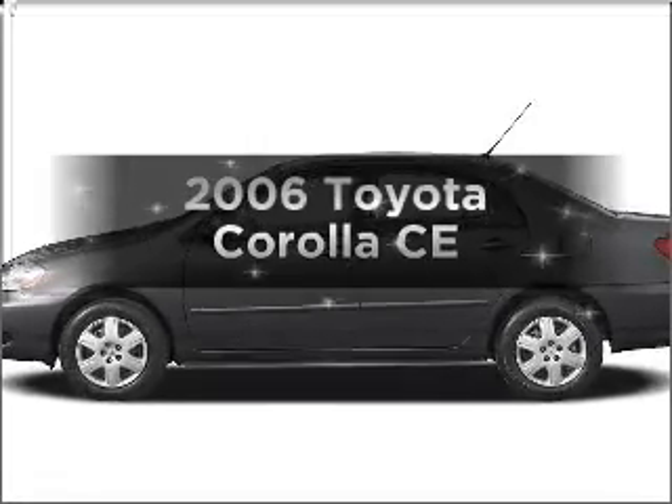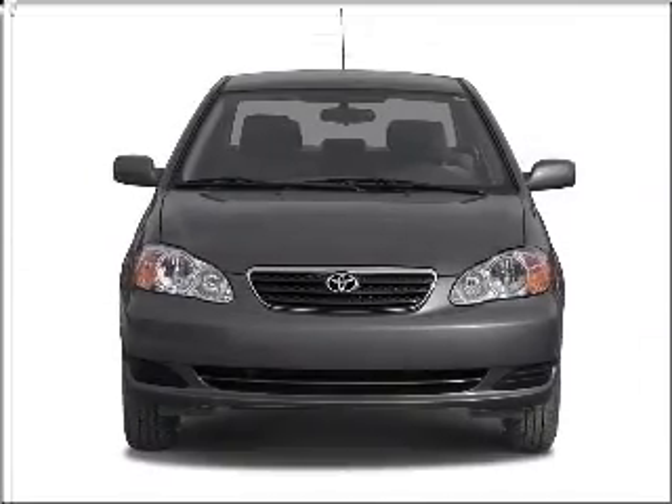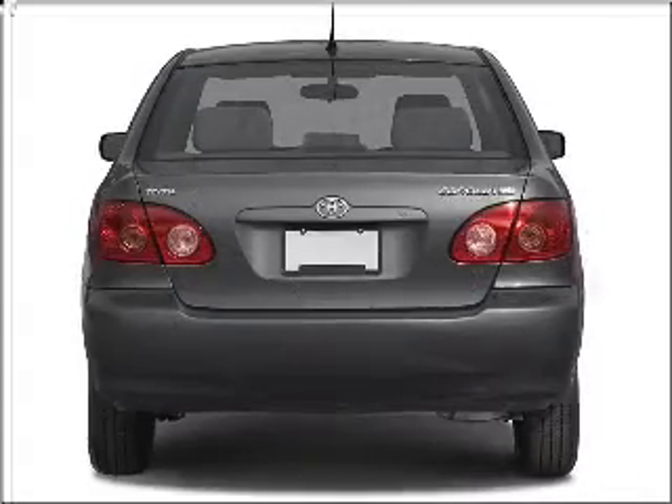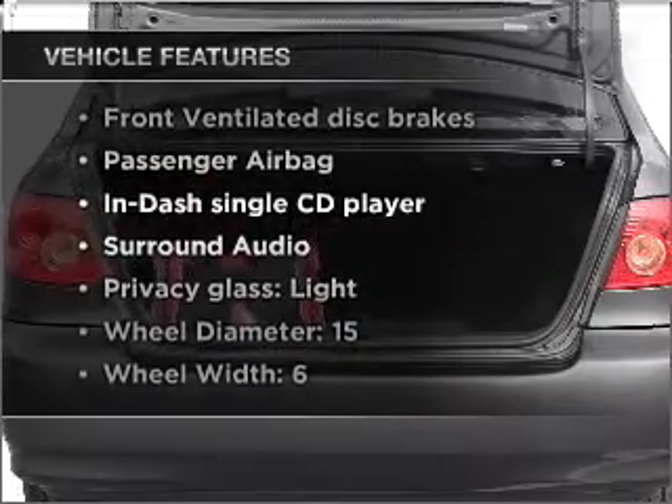Imagine yourself in this 2006 Toyota Corolla. This is the set of wheels you've been looking for, with an efficient four-cylinder engine connected to a manual transmission that will keep you in touch with your vehicle. Plus, enjoy these notable features that are included in this vehicle.